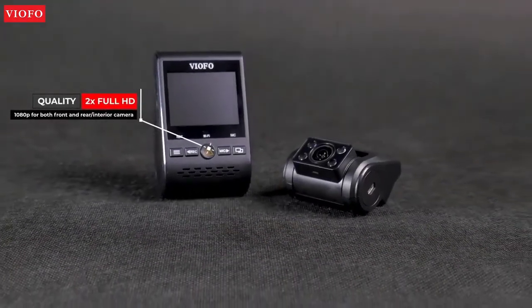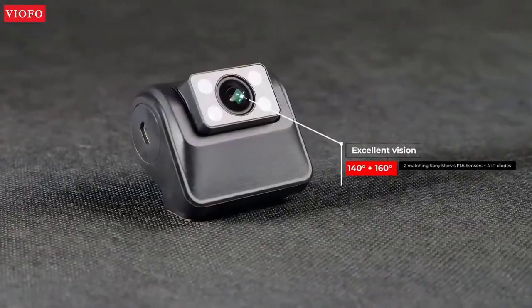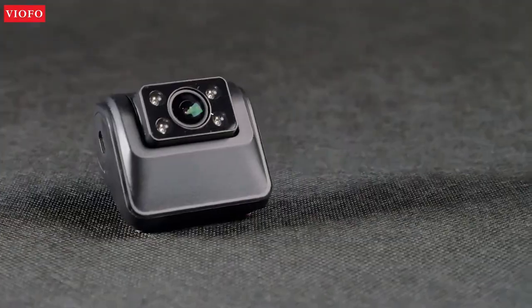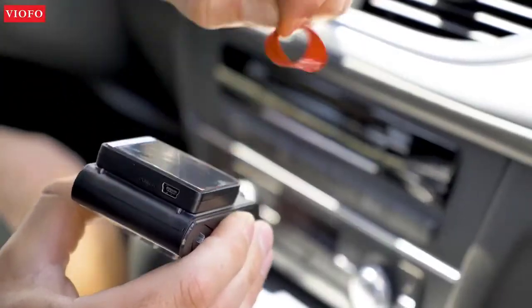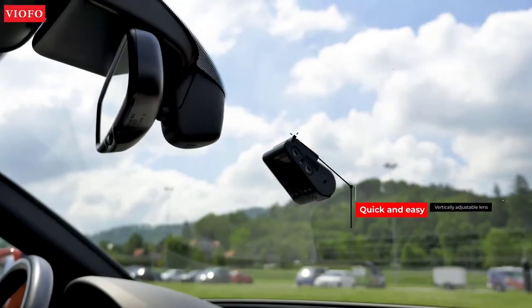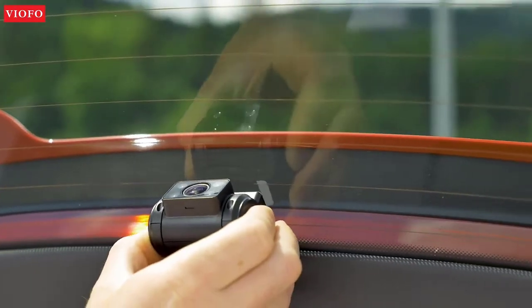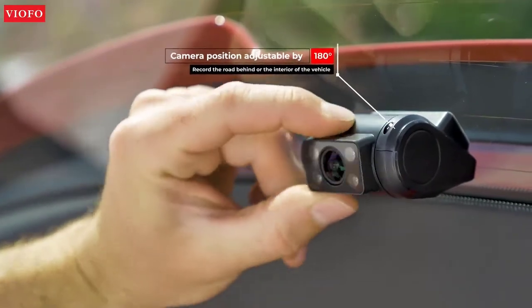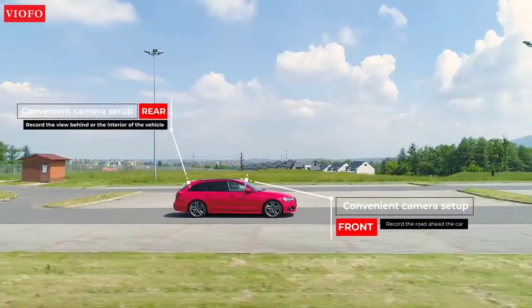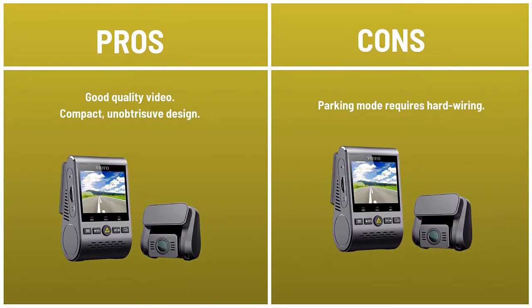Best value front plus rear dash cam. If you're after a dual dash cam, the VIOFO is one of the best value choices around. It records great quality front and rear in good light, is well designed, and isn't too expensive. This front and rear dash cam dispenses with the frills and concentrates on what's important: recording good quality video. This means it's cheaper than most rival dual-channel dash cams. Do watch out as some bundles don't include the GPS mount and the polarizing filter. There are motion detection and parking modes, but both require a constant power supply via the hardwire kit to function. The 1080p footage at 30 frames per second is colorful — a bit too saturated really — but detailed, and it's detail that matters for any dash cam. Pros: good quality video, compact unobtrusive design. Cons: parking mode requires hardwiring.